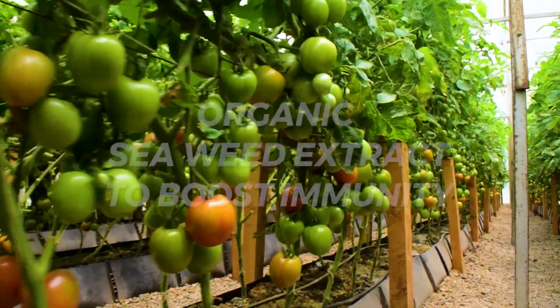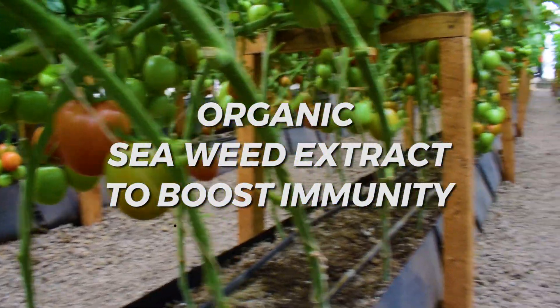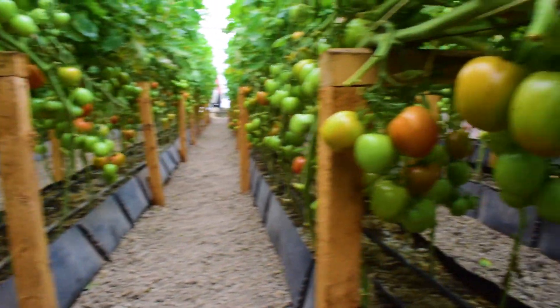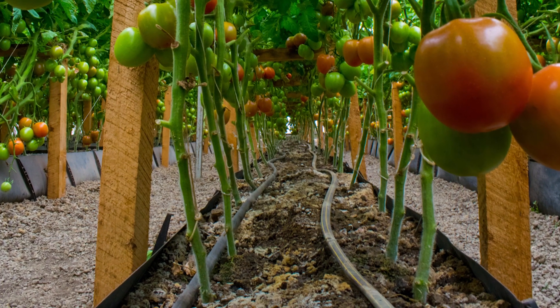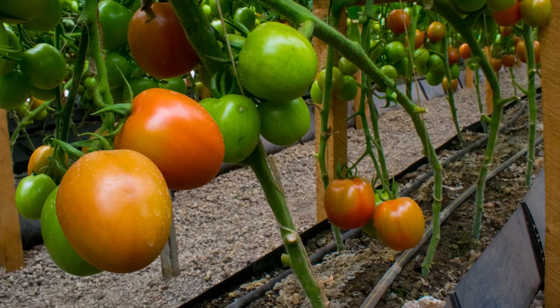We also use plant strengtheners such as organic seaweed extract to help in boosting the immunity of our tomatoes. The media used to grow the tomatoes is pumice, also known as volcanic rock, due to its availability locally.